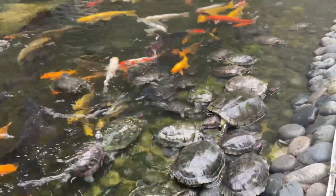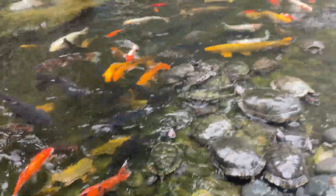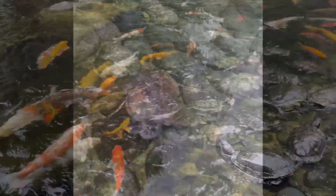So many turtles today and koi — very colourful, colourful koi and turtles in the pond. It's windy, it's a little bit hungry.